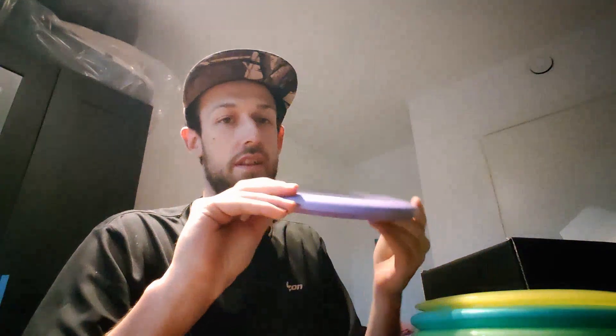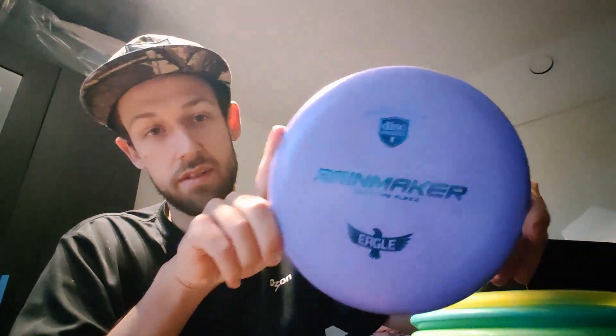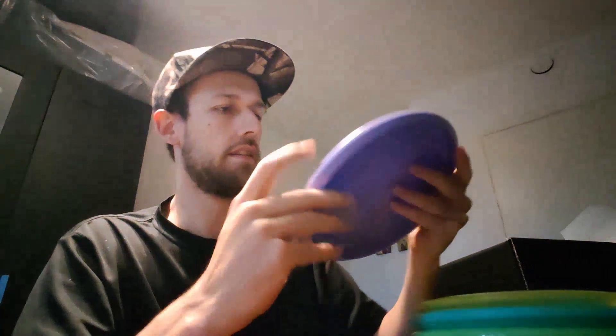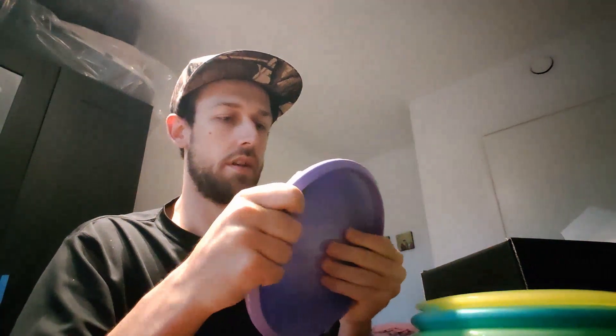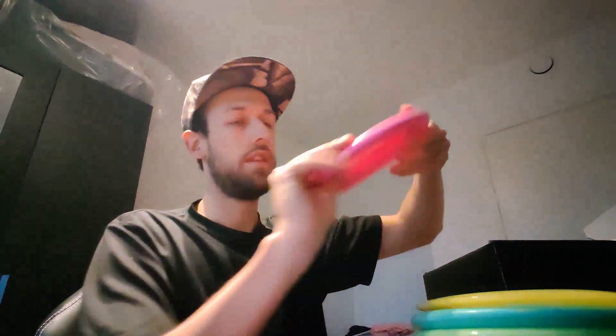And we are at it guys — I think we have the expected Rainmaker. This is the Flex 2 plastic. And then right underneath, the Flex 3.